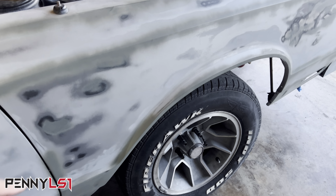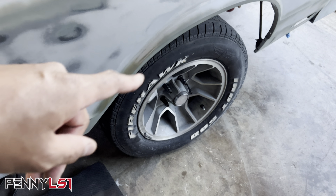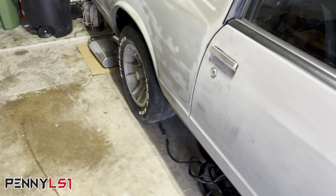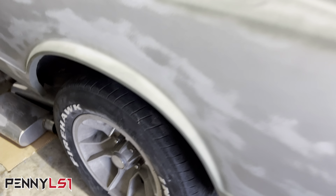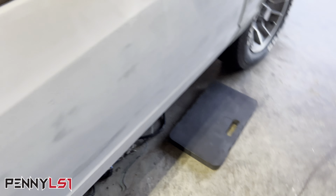As y'all know, the front is four inches dropped — two inches on the coilovers and two inches on the drop spindle. I'm not sure exactly how low I dropped it in the rear, but it sits good. The wheel is bigger so it should fill that gap up nicely. Let's get it on and see what it looks like.